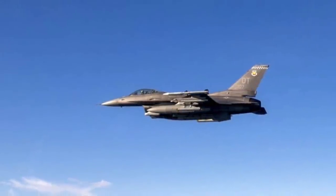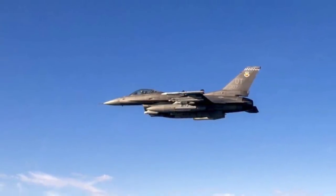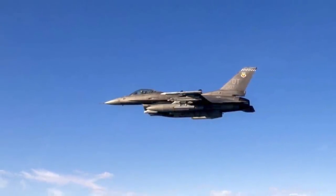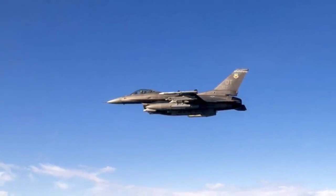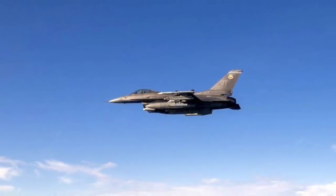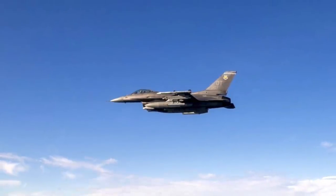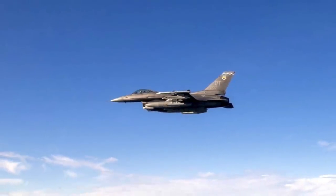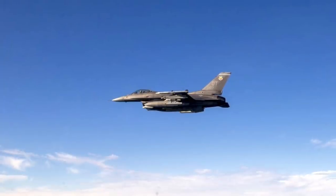The F-16C, assigned to the 85th Test and Evaluation Squadron, part of the 53rd Wing at Eglin Air Force Base in Florida, conducted the test over a range off the coast of the state on December 19, 2019. A BQM-167 target drone was used to simulate a cruise missile threat. In this video, Defense Updates analyzes why the F-16C Viper using the APKWS-2 70mm rocket for air-to-air engagement is a significant step forward.